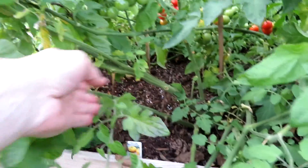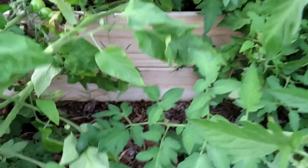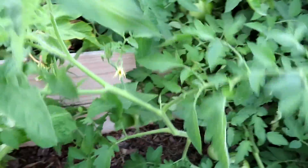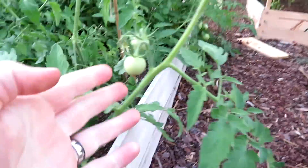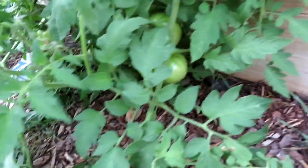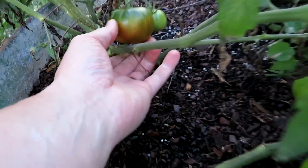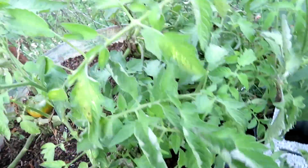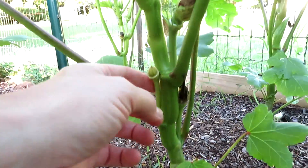A bit underwhelmed with the Brandywine — got this one fruit here and I spotted another one earlier, but not much. Almost kind of the same with the Super Steaks and Beefsteaks — a lot of this broken and knocked over by the storms. Cherokee Purple has just started to have one turn color but hasn't done much either. A little unusual to me.